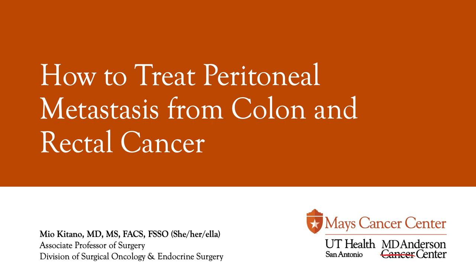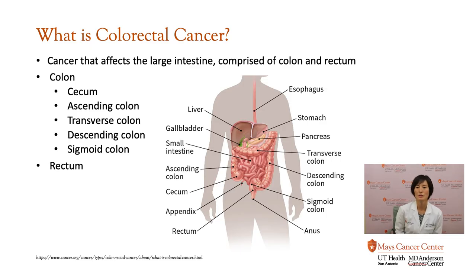I will talk briefly about what that structure is. First, I want to briefly talk about what colorectal cancer is. It's a cancer that affects the large intestine, and I'm going to talk about what the large intestine is made of. The large intestine, also known as the colon, is comprised mostly of colon and the rectum, and the colon is comprised of five different main structures.